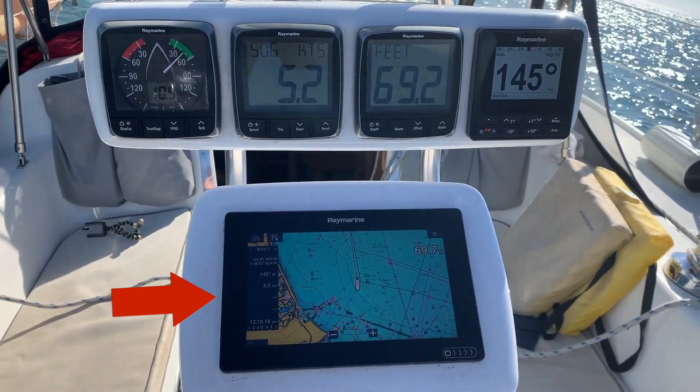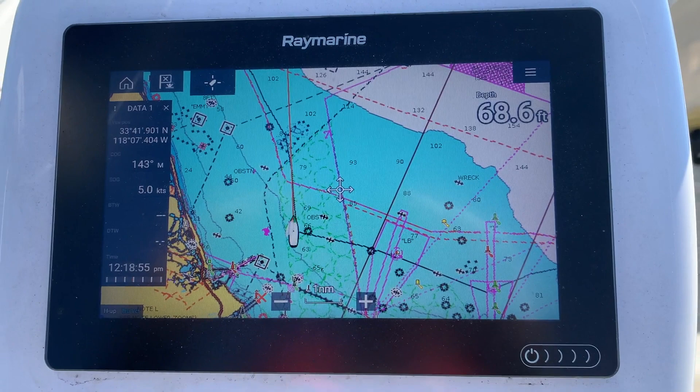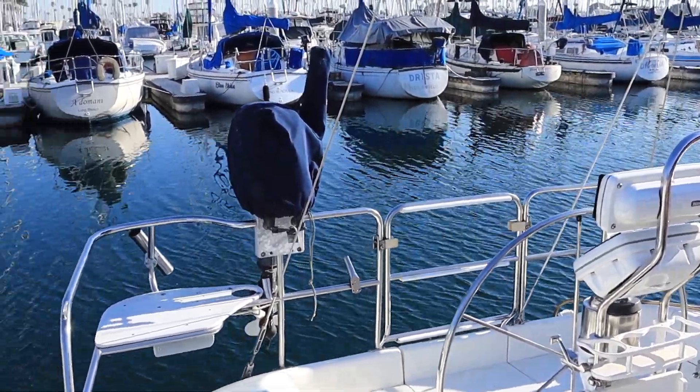This is the Raymarine Axiom multifunction display. These wing seats are another nice feature on this boat — they're very popular on just about every trip we do.